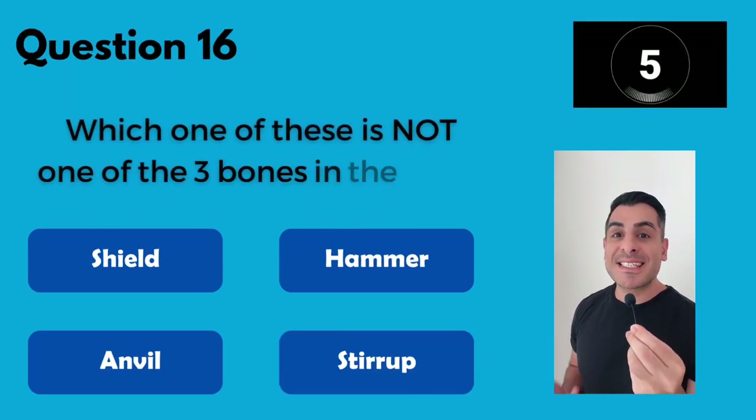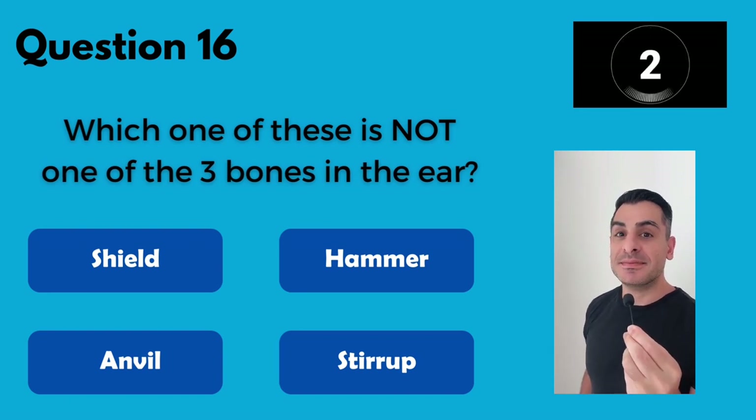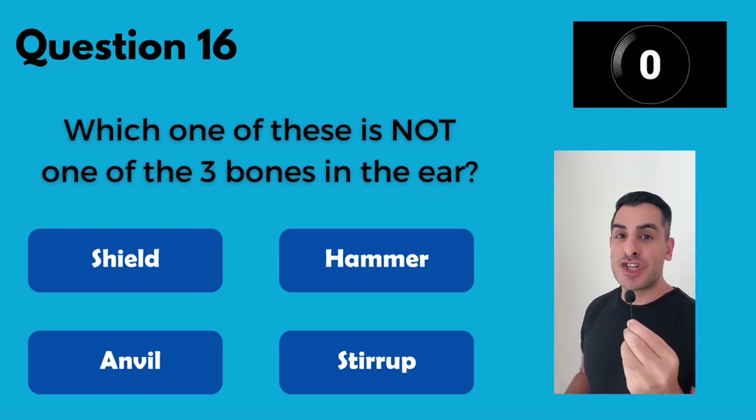Which one of these is not one of the three bones in the human ear?